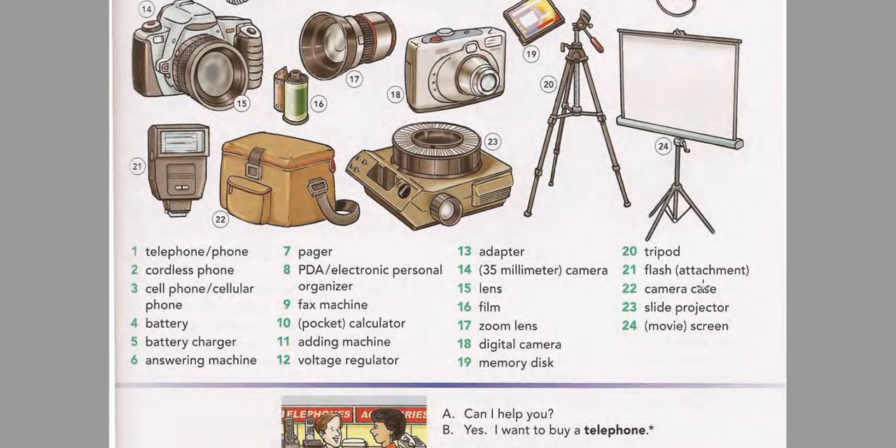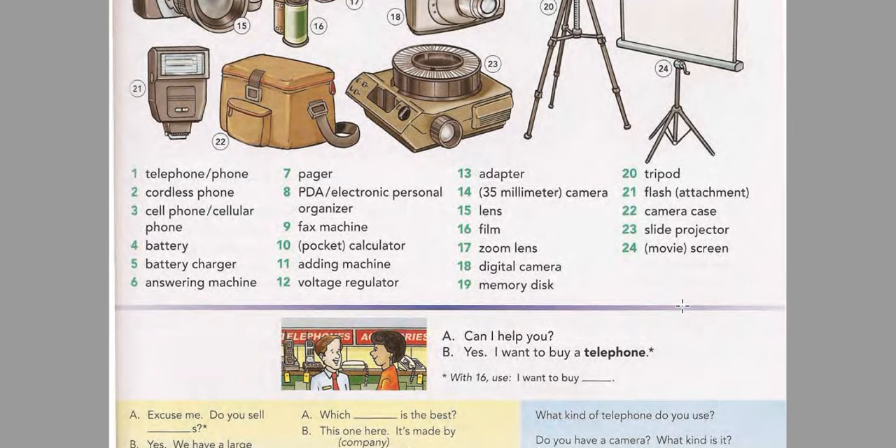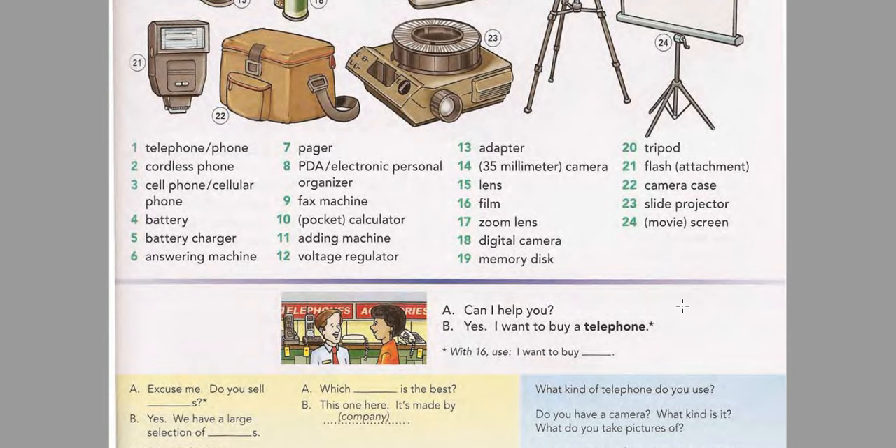35mm camera. Camera. Lens. Film. Zoom lens. Digital camera. Memory disc. Tripod. Flash attachment. Flash. Camera case. Slide projector. Movie screen.